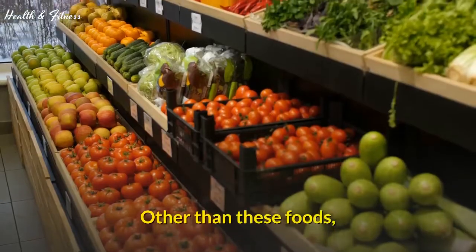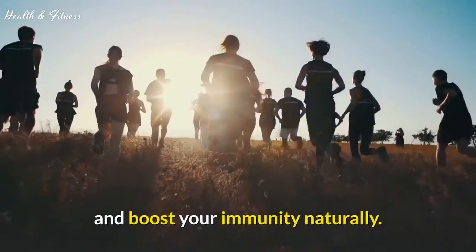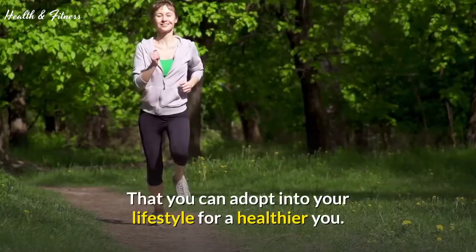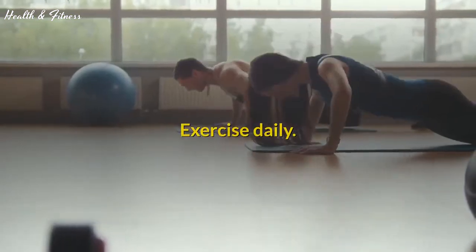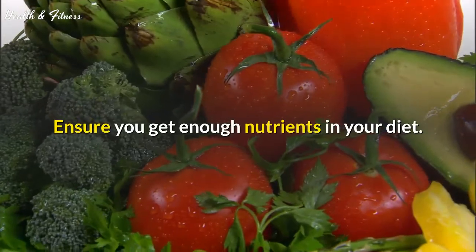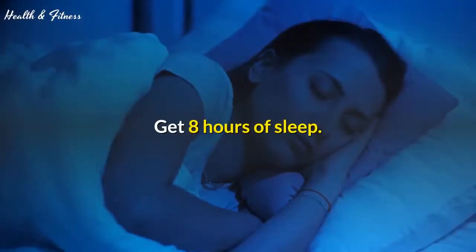Other than these foods, there are a few tips that can help you stay fit and boost your immunity naturally. Take a look at these tips and tricks that you can adopt into your lifestyle for a healthier you: exercise daily, monitor your weight and blood sugar, ensure you get enough nutrients in your diet, eat a balanced diet, and get 8 hours of sleep.